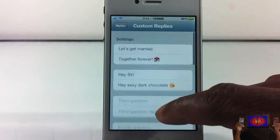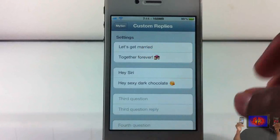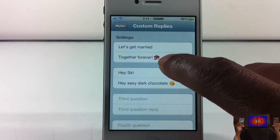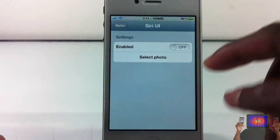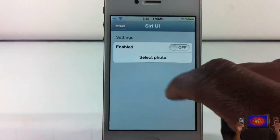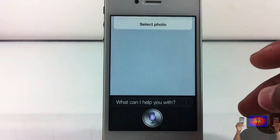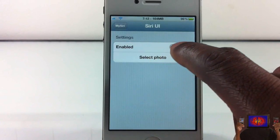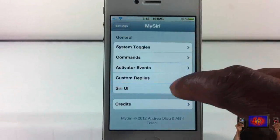You have custom replies — as you just saw, I put my custom reply. You have up to ten custom replies. I had 'Let's get married' and 'Hey Siri' — she replied. What sold me on it was the emojis. I just put them in and realized you can do that too, so you can add all the emojis you want and Siri is actually going to reply with the emojis. The last feature is a Siri UI — you can actually set a custom background for Siri. Just enable it, select the photo from your photos app, and it's going to enable it for you.